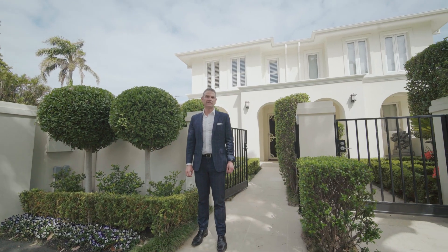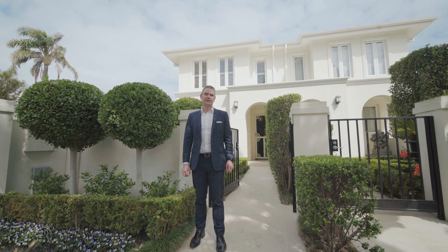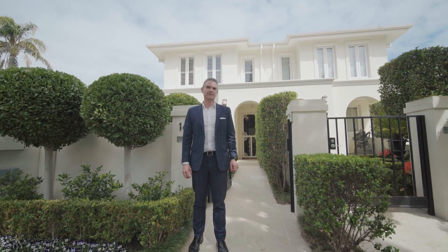Hi there, I'm Stefan Whiting proudly representing Buxton Real Estate Group. Let's take a walk through this beautiful property at 14A Downs Avenue.